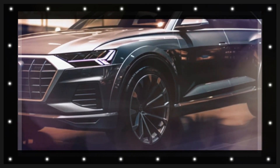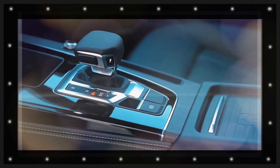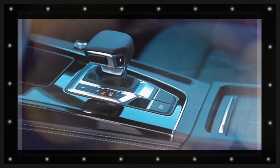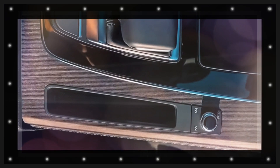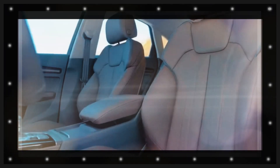Understood to be underpinned by an updated version of the MLB Evo platform, the all-new Audi Q5 is most likely around a year or so from being revealed. The most recent reports indicate that it should premiere sometime in 2024, which would make it a 2025 model by the time it reaches US customers.